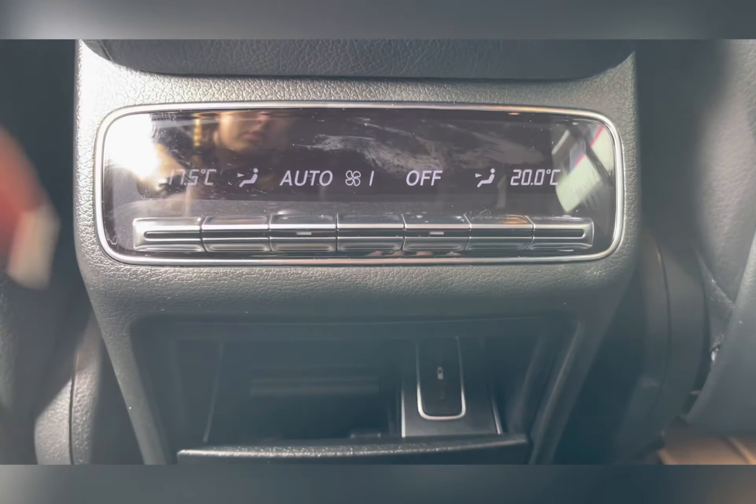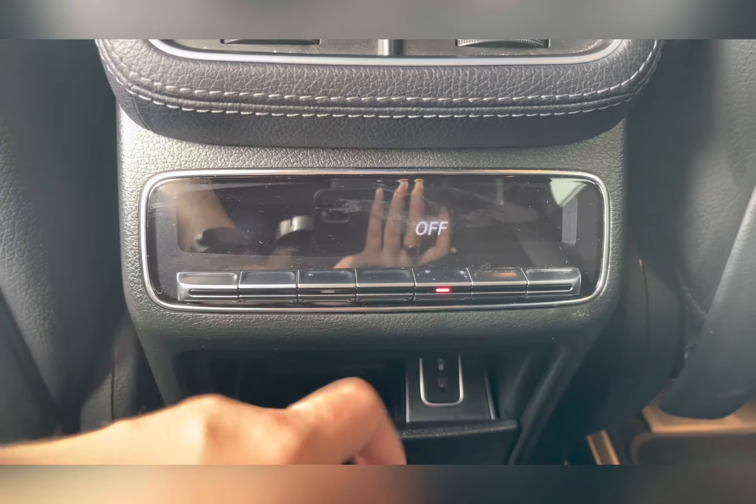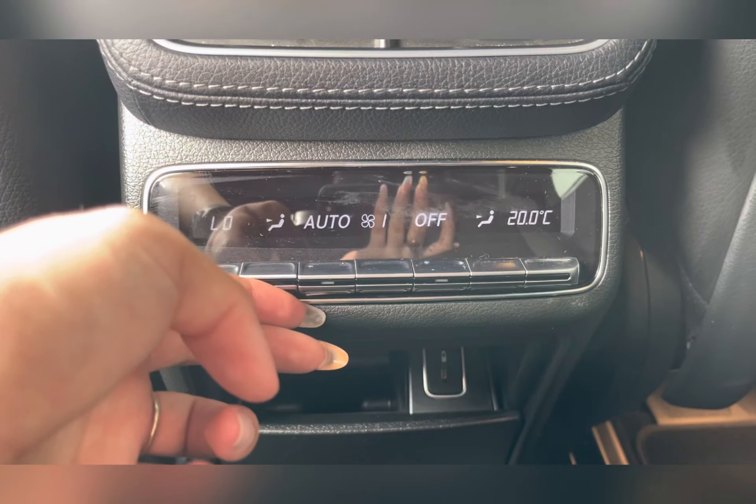Passengers travelling in the middle row seats have access to their own dual zone climate control, ensuring they can be kept at comfortable temperatures for any journey they may take.